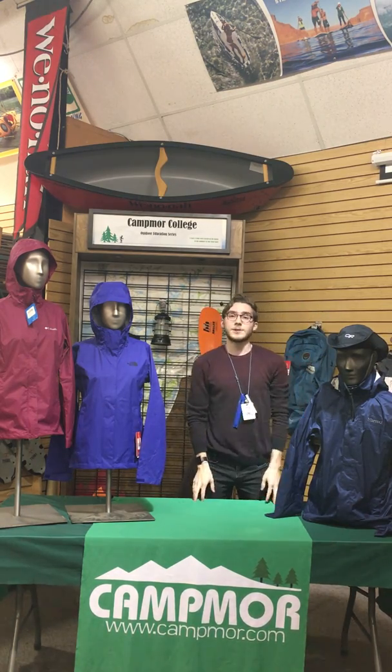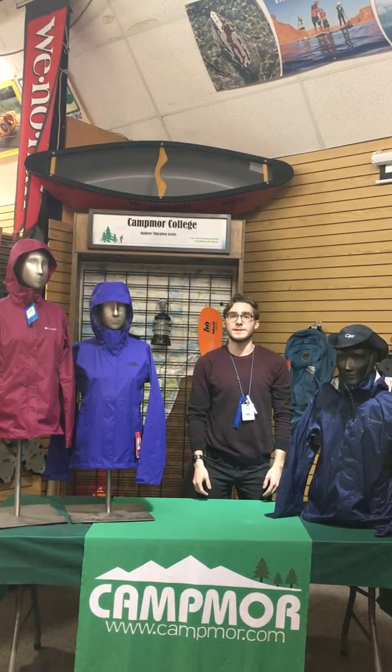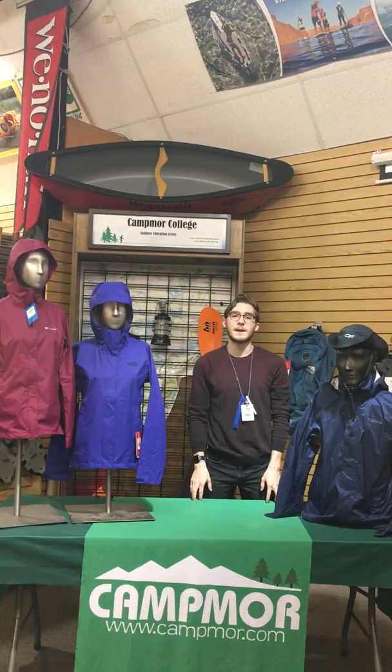So that's going to be our rainwear collection here at Campmore. We're located on Route 17 North in Paramus, New Jersey, or you can find us at www.campmore.com. Campmore — your quickest way to the outdoors.